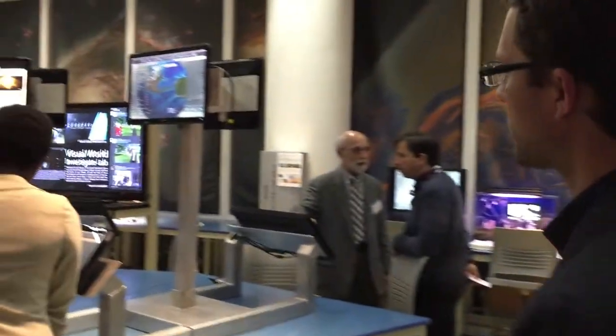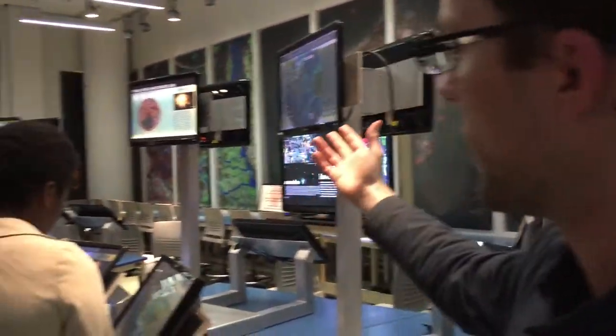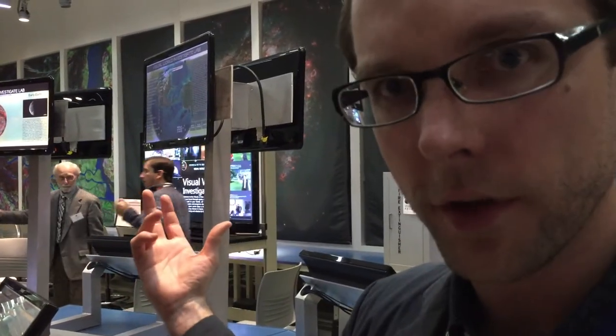Hi, I'm Matthew Fairbair. I'm the coordinator of the Visual World Investigate Lab that we're about to enter. Come in, let me show you a couple things we have going on in here. Here we have a dozen different computer stations running a mixture of programs that we develop here in the lab and programs that are freely available to the public.